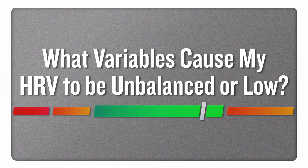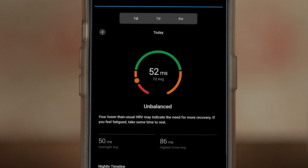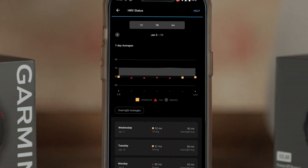What variables could cause my HRV status to become unbalanced or low? Several factors can impact your HRV and HRV status. These could include things like physical activity, stress, sleep and sleep quality, nutrition and diet, and even alcohol. If you see that your HRV status is unbalanced or low and is below your personal baseline range, any of those factors could be contributing to that decrease in HRV.